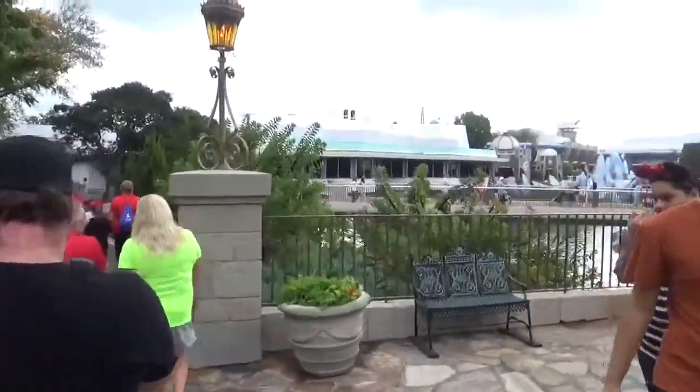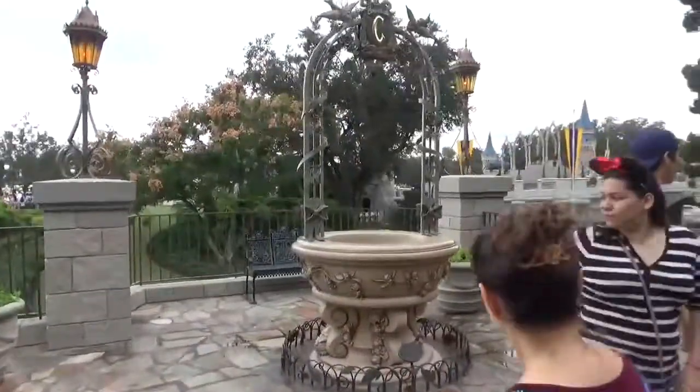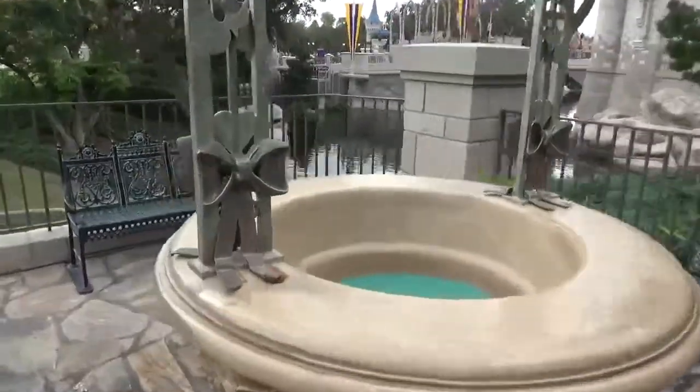Trying to avoid as much of the crowd as possible. The Wishing Well right here — look at the Wishing Well, have we not done that? When you make a wish, it goes to the Make-A-Wish Foundation.